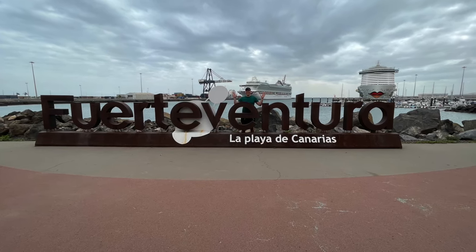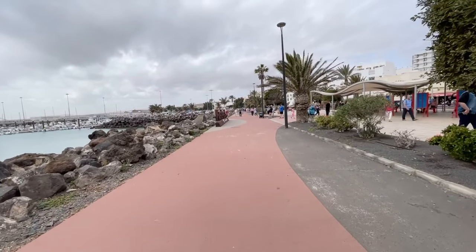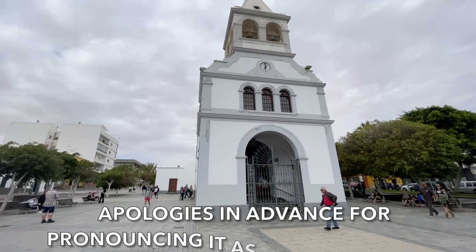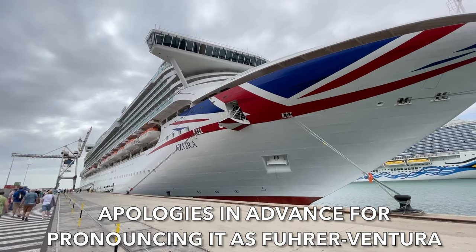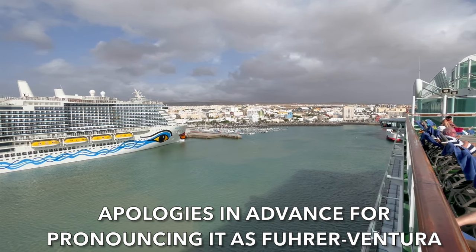Hello and welcome to Fuerteventura. It's a little bit overcast but we are going to make the most of today. I have never been to Fuerteventura before so I'm really looking forward to it. I have been before but never to this part of the island so it's going to be new for both of us.